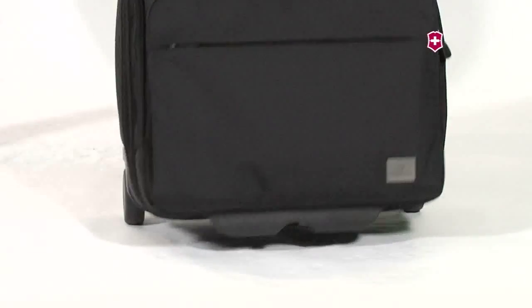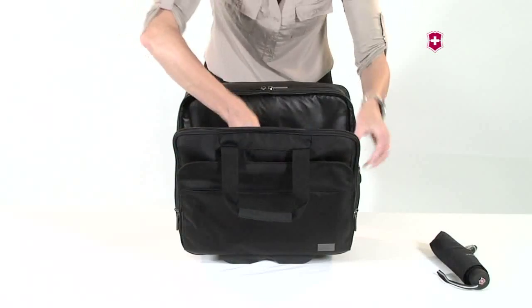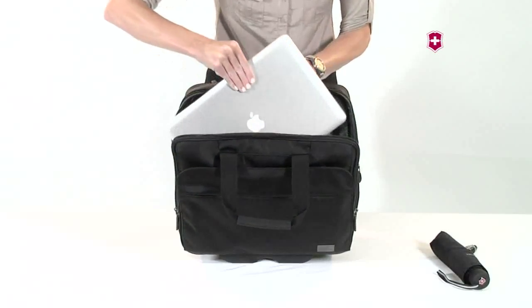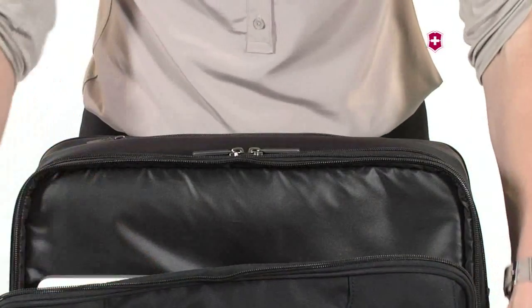80mm inline skate wheels have a wide stance and sealed bearing unit for a smooth, stable roll. Inside the case you will find a padded 17-inch or 43-centimeter laptop compartment, a dedicated tablet pocket, and storage for cords and accessories.